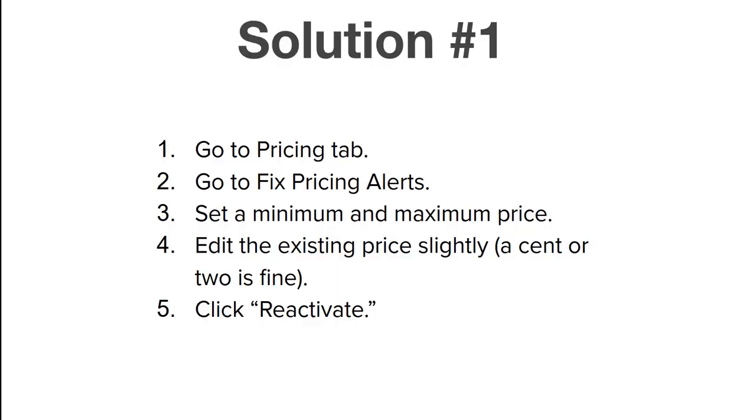Here's the solution in five steps. Go to the pricing tab, then click on fix pricing alerts. There will be a column for a minimum and maximum price — Amazon is asking you to tell them the lowest you'll accept and the highest under any circumstance. Set any two numbers: an absurdly high number and an absurdly low number. Then edit the existing price you currently have set, just slightly — maybe drop it by a penny or two. Then click reactivate. You must do all three of these things: set a minimum, set a maximum, and edit the existing price. You're resetting the system so Amazon has to reassess the listing because you've changed every bit of data.